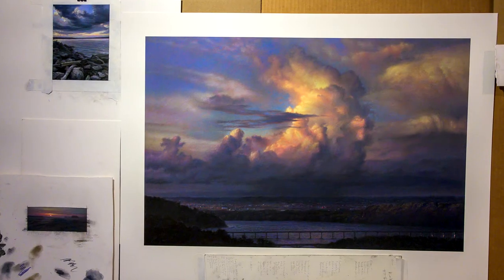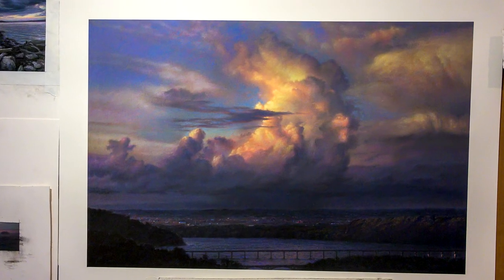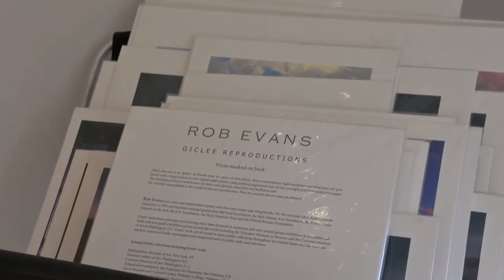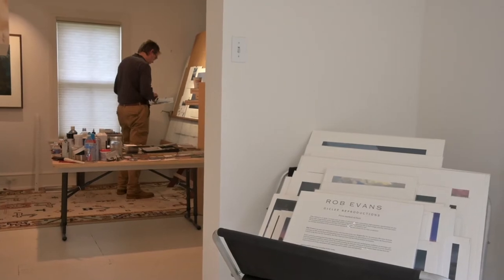What you see on the easel is a smaller version of the painting I'm planning to do for the hotel. This is based on a smaller pastel drawing that I did. You can see a big cloud kind of rising up over Chickie's Rock, and the vantage point is from High Point, which is one of the beautiful parks that have been preserved in eastern York County.